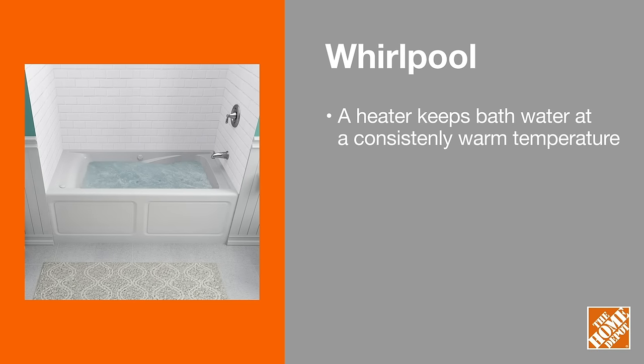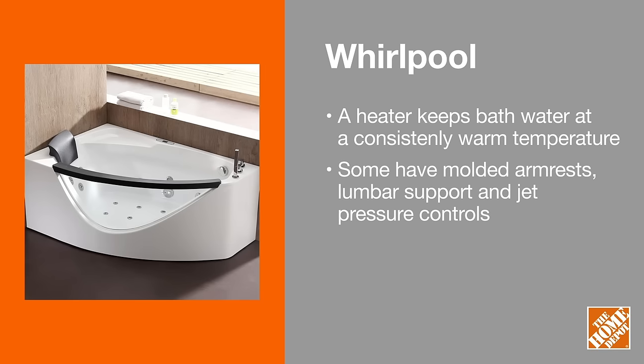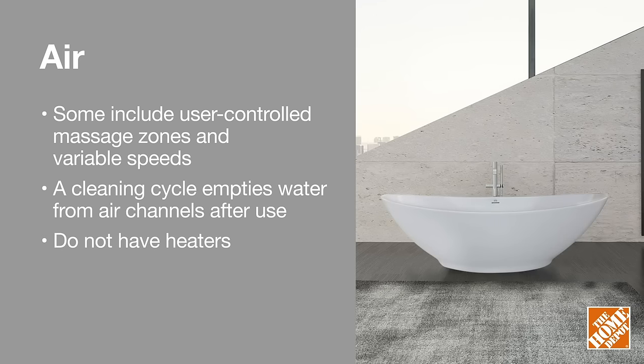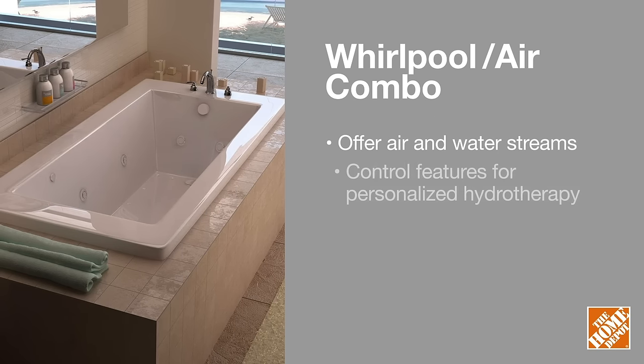Whirlpool baths help relieve muscle soreness and tension using water jets for targeted massage therapy. Air baths relax the user by utilizing air jets and bubbles to massage and cushion while you soak. For a spa experience, combination baths offer both air and water streams.